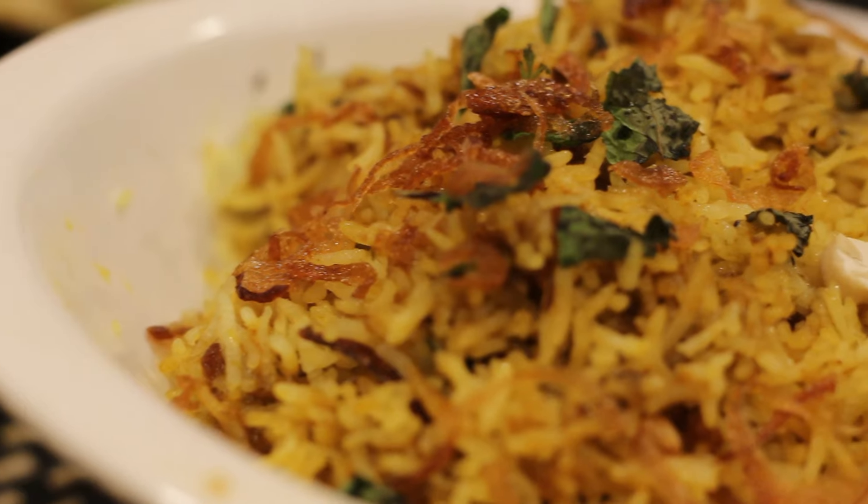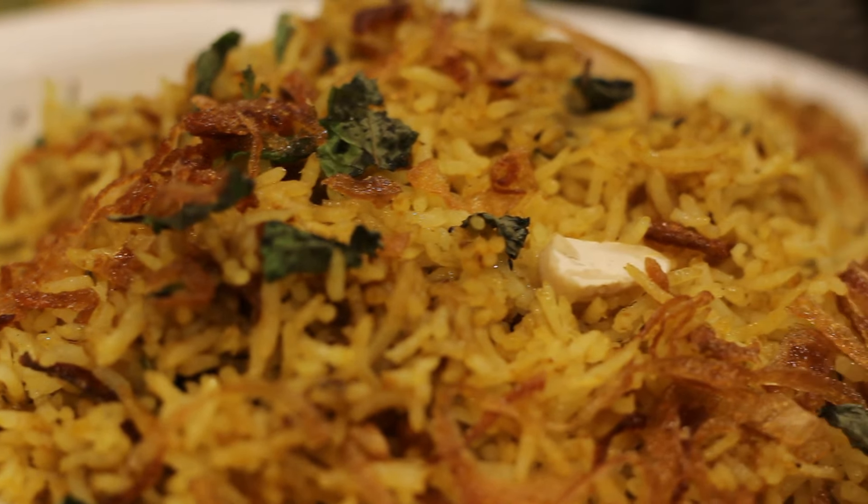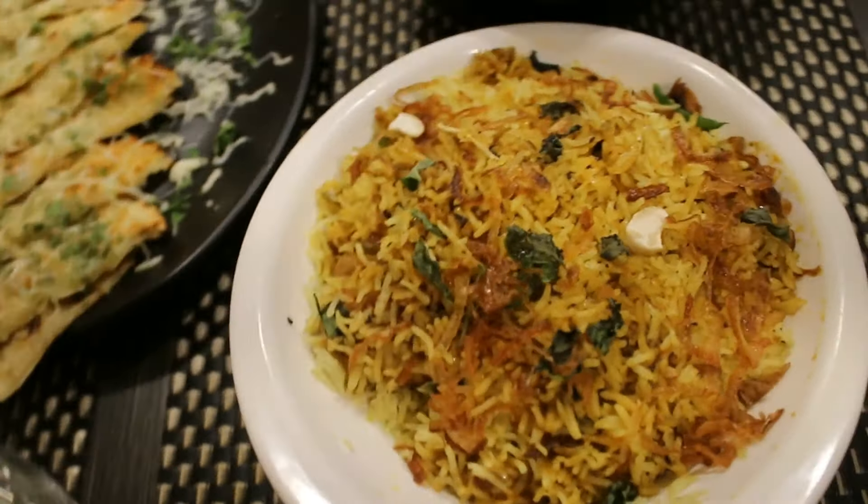This restaurant specializes in Mughlai kebabs and biryani. I tried the Avadhi chicken biryani, which was really nice, aromatic, and earthy. You would love the flavors — the rice was well mixed with the masala, making it a perfect biryani for all biryani lovers. It's a Papological Snacker recommendation.